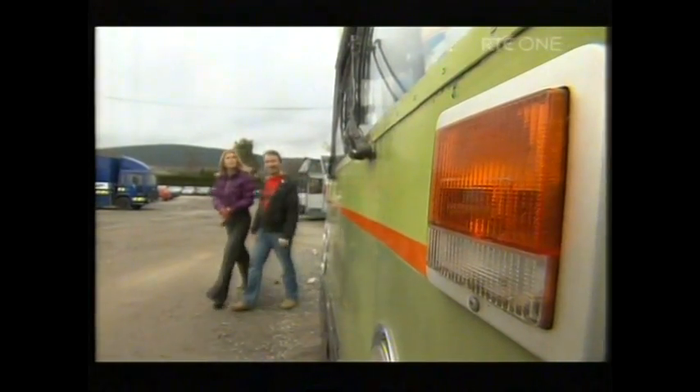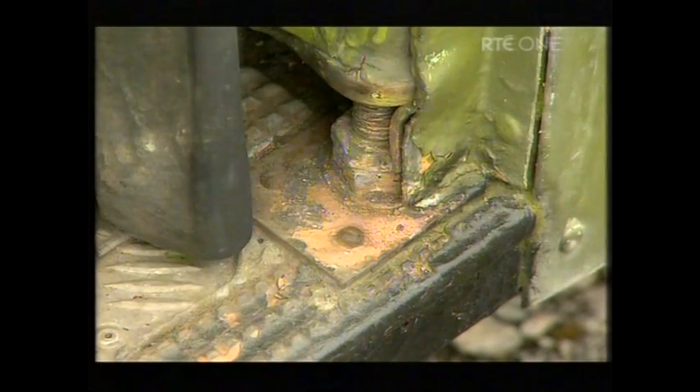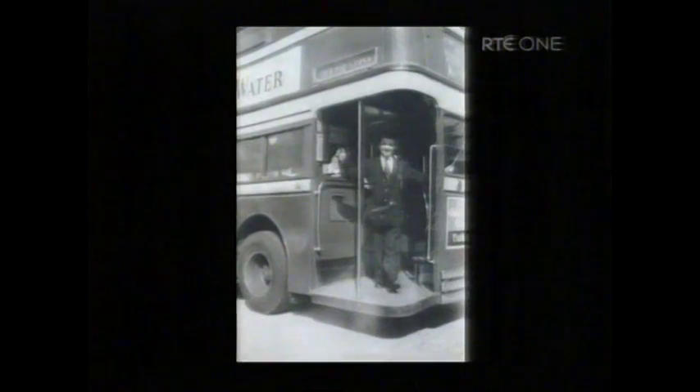How old is this bus then? This would have been built in 1975 in Inchicore. And what colour was it then? It would have been tan. You can see the little flecks of the original colour that it used to be way back then.